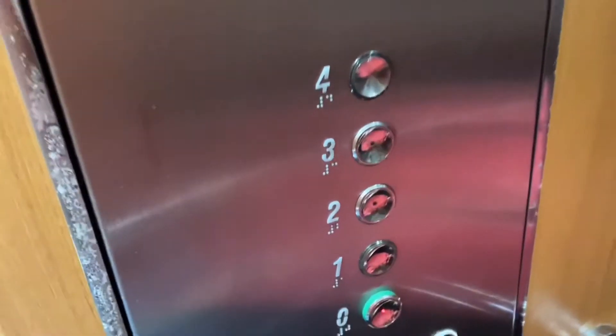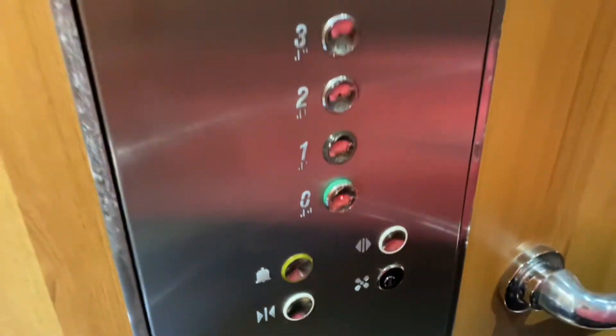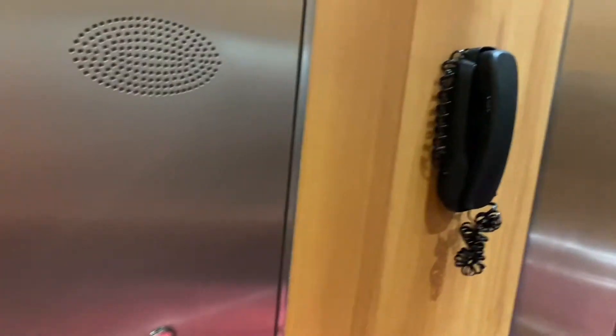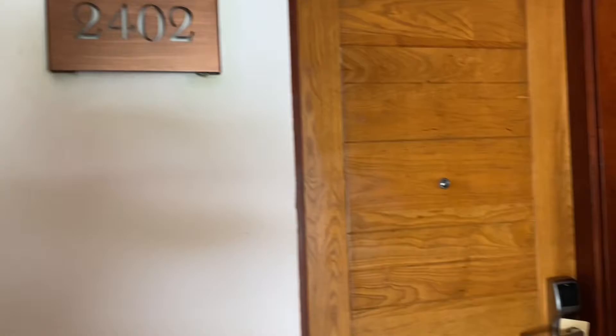Hey everyone, today we're going to show you our room that we stayed in at Excellence Playa Mujeres in Cancun, Mexico. One thing to note is we were on the fourth floor, but in the United States you would consider this the fifth floor because the ground floor is floor zero.